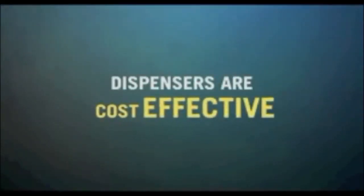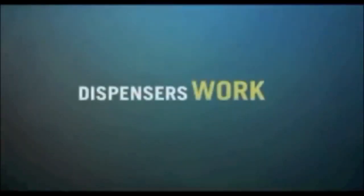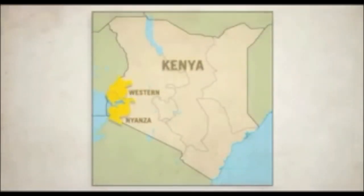Dispensing chlorine in bulk is cheaper than almost anything else that's out there. Where we've installed it in Kenya, take-up has been 60%, which is really remarkable in this space where it's been hard to find technologies people want to use.